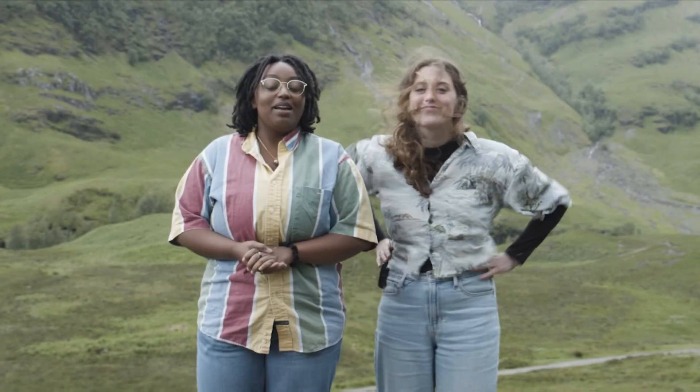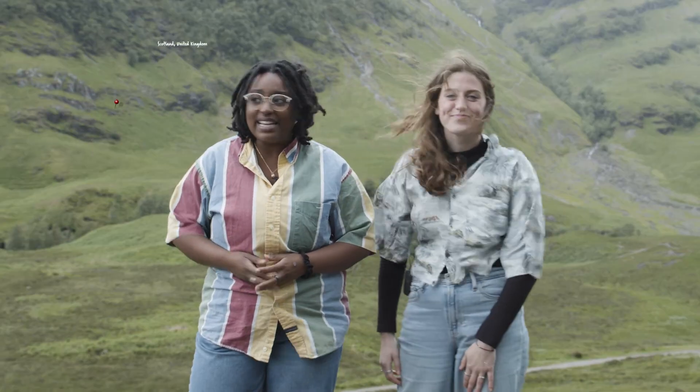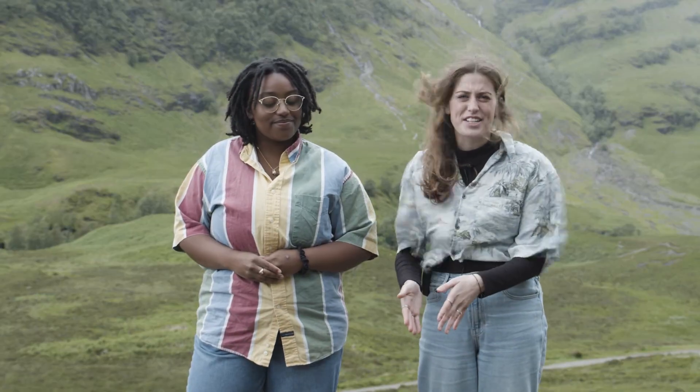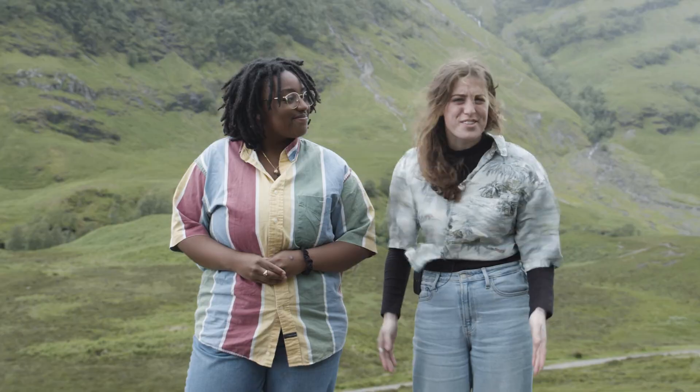I'm in the mountains of Virginia, and we're in the mountains of Scotland. Hi, I'm Kennedy, and I'm Abby. And you know what's crazy? These are the same rocks that we see in the Appalachian Mountains in Kentucky. They were formed at the same time and by the same tectonic forces. So how did these mountains get separated by over 5,000 miles of ocean?